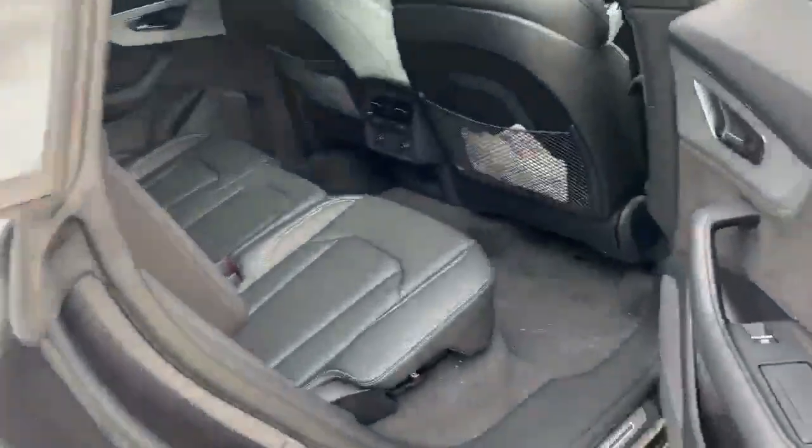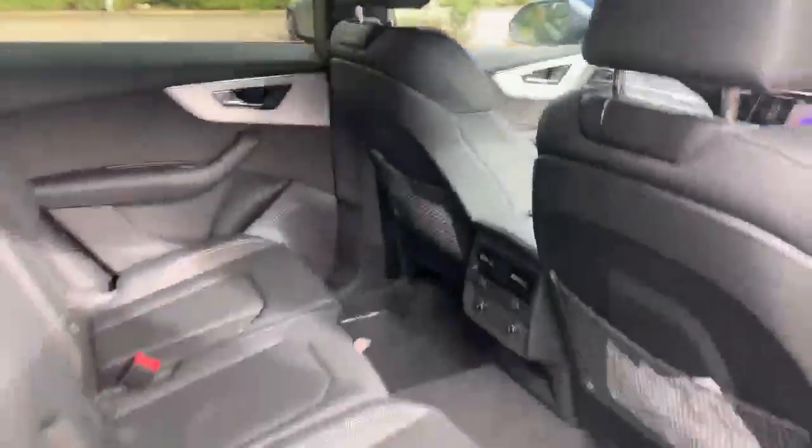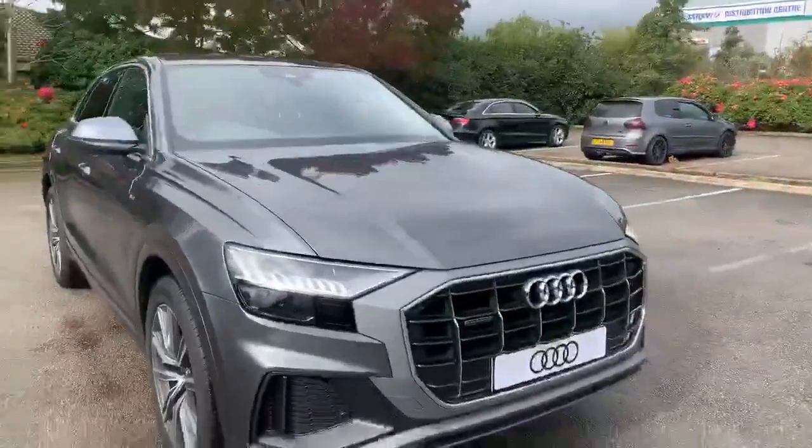Let's take a look at the back of the vehicle — we've got the full leather at the back as well. If you'd like any more information on this car, please feel free to give Stafford Audi a call on 01785 250 444.